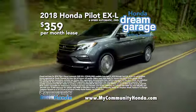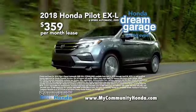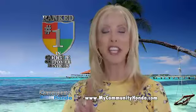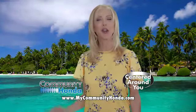Get a 2018 Honda Pilot 6-speed automatic 2-wheel drive EX-L for $359 per month lease. Ranked number one in Google customer reviews — where everything we do is centered around you.